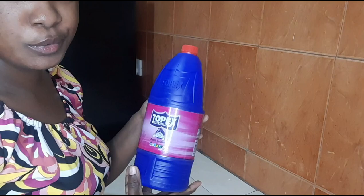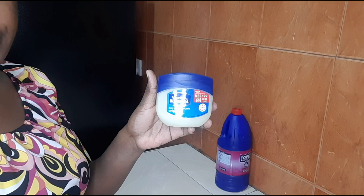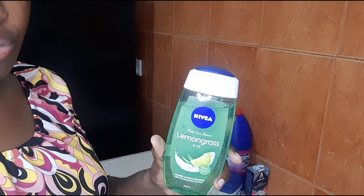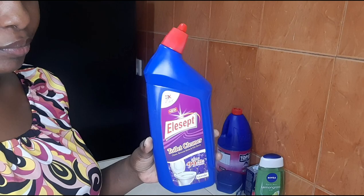On this haul I'll do a voiceover on what I purchased. I bought the Jig color and Vaseline for my baby. Then I bought this Astonish stain remover bar that works best for stains. I also got this bath gel — it's actually my favorite, it smells so good. Then I wanted to try the Lsept toilet cleaner.